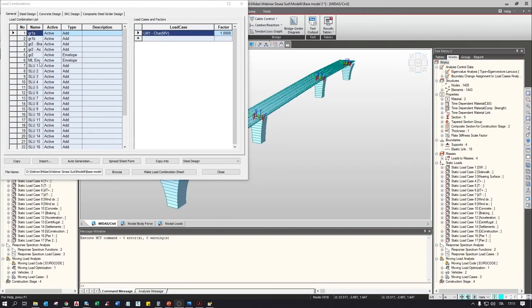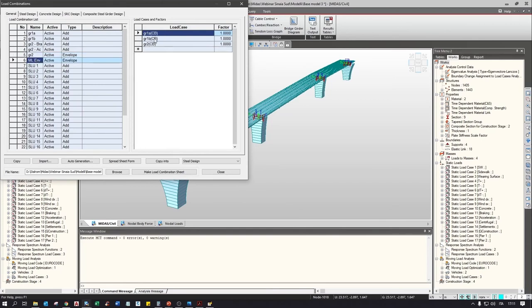We can check that we have all the combinations defined from the slides: all traffic groups — Group 1A, Group 1B — and the envelope of all traffic loads. We have the serviceability limit state combinations, combinations between thermal loads combined with wind in both directions, with traffic, and with the summation of construction stage stresses. Then we have the seismic combinations for the three main directions and the envelope of all seismic loads.